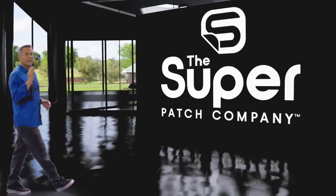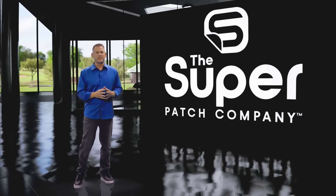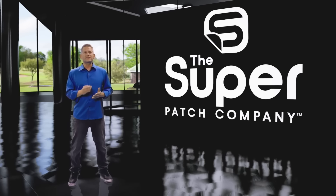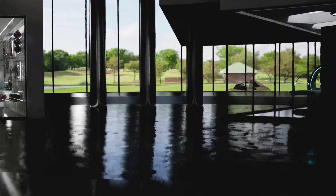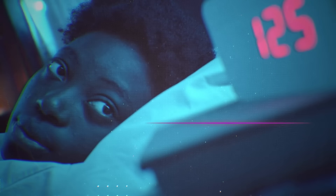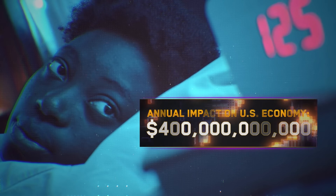We're talking about life-changing benefits. For example, more than 50 million Americans have sleep disorders. And according to the National Institute of Health, insufficient sleep is estimated to have a negative annual impact on the U.S. economy of more than $400 billion.